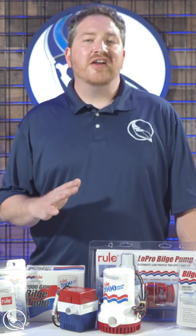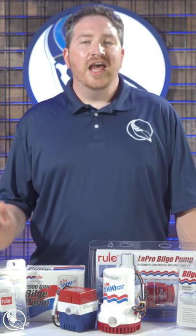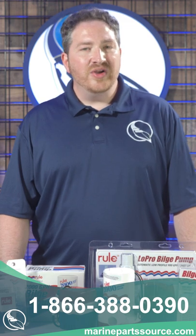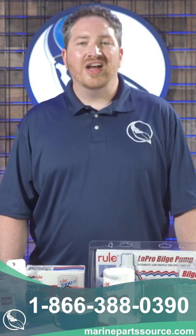Just check the link above and you can find our entire offering of Ruhl bilge pumps. And of course if you have any questions about the right bilge pump for your application, you can call our ABYC certified experts at the number below. You can always find us online at MarinePartsSource.com.